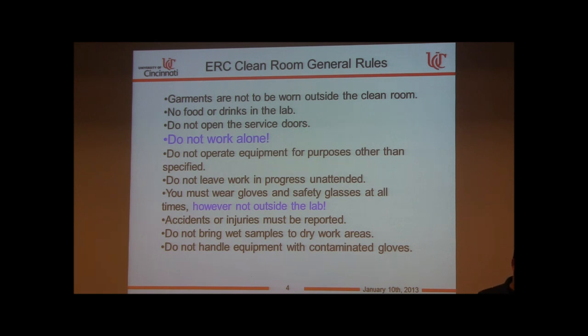Do not wear the garments outside the clean room. No food or drinks in the laboratory. Don't open the service doors — there is only one service door at the OCMI facility, and it should only be used for passing equipment. Do not work alone.